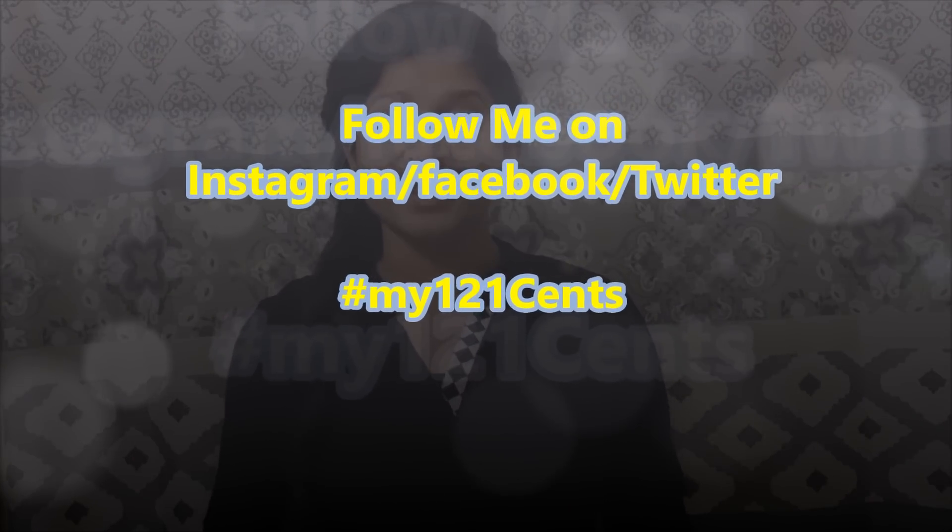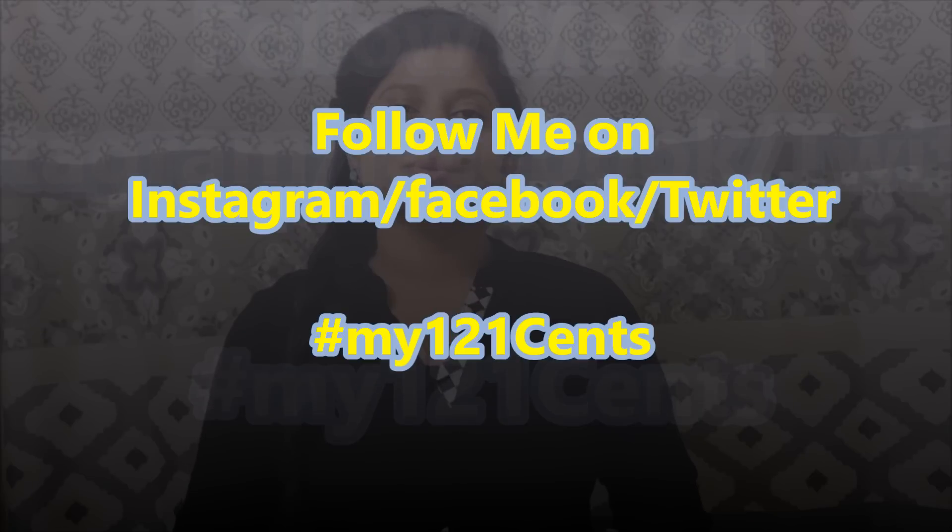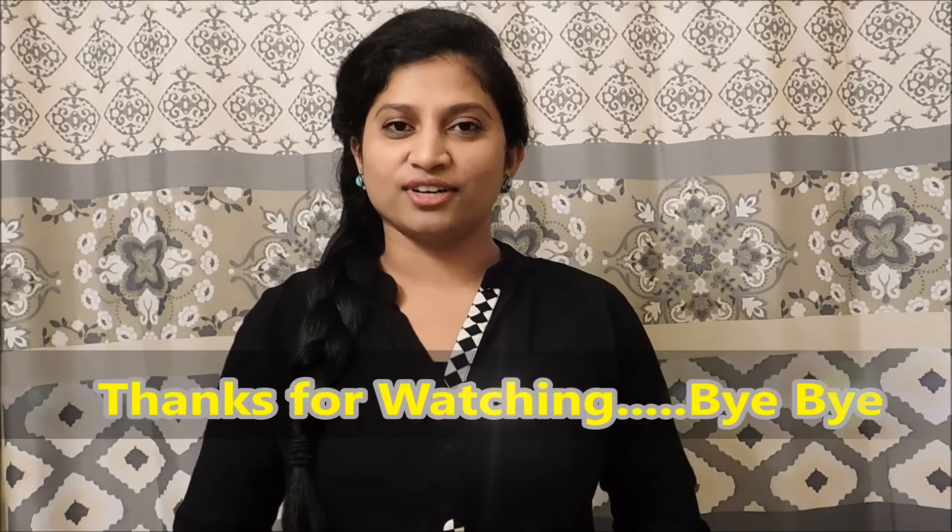If you feel this video will help in your journey, don't forget to hit the like button and subscribe to my channel to see my future videos. Do comment in the comment section below — I am really very excited to read your comments. See you next time. Till then, keep learning, being a lifelong learner.